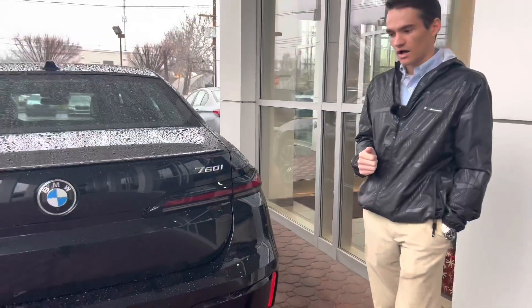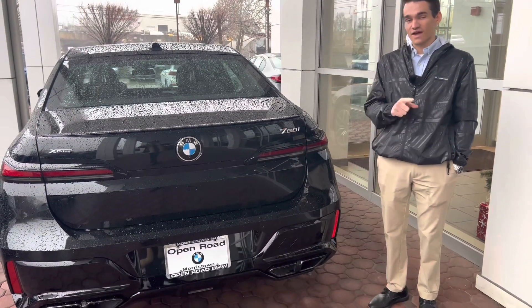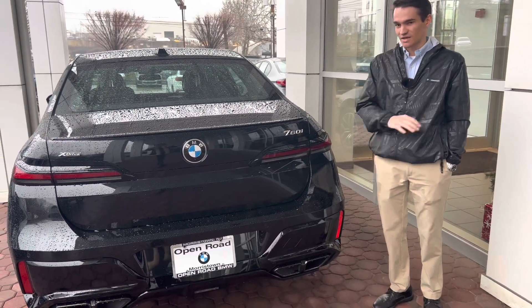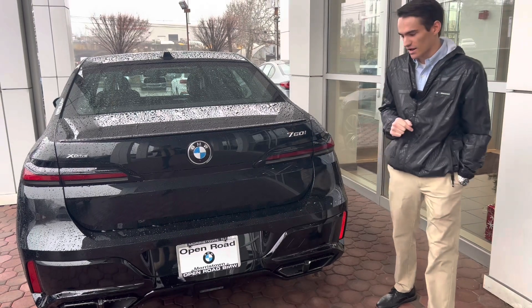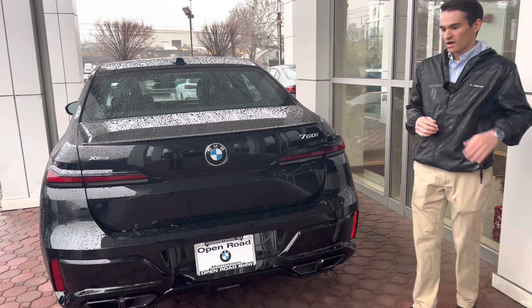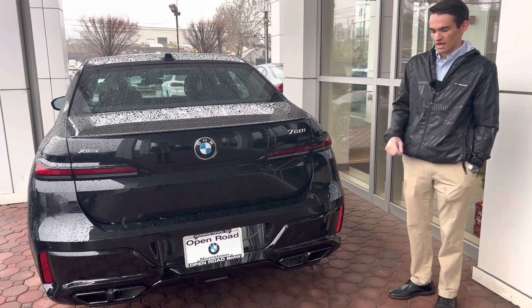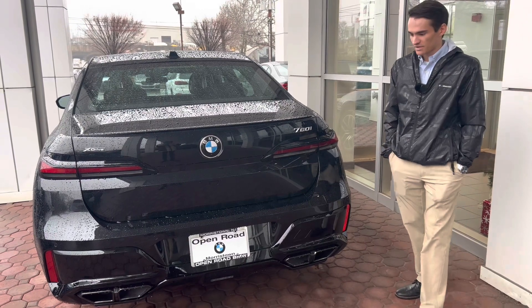It's not loud by any means, but it has a sporty-looking exhaust and a very subtle rumble and hum to it, being a V8-powered car. If you don't want that, we have the electric car, the i7, which makes no noise at all. If you want that quiet feel to your flagship car, the i7 might be the one for you. But the 760 with its powerful V8 and sporty-looking exhaust tips makes a nice noise.